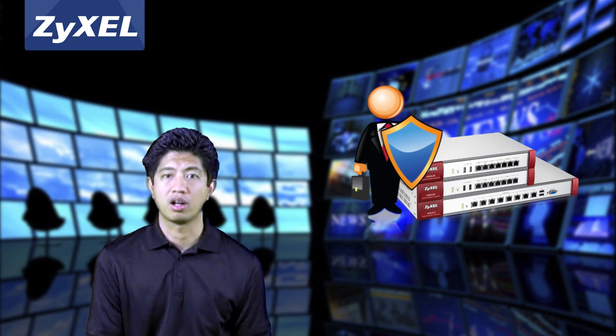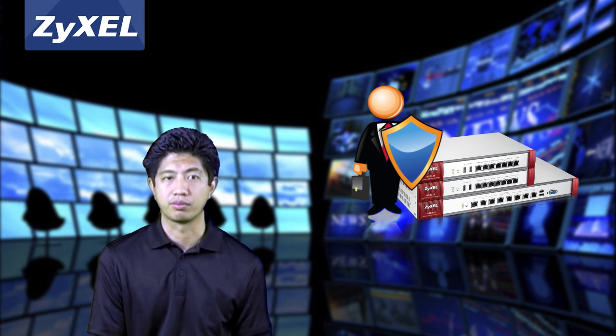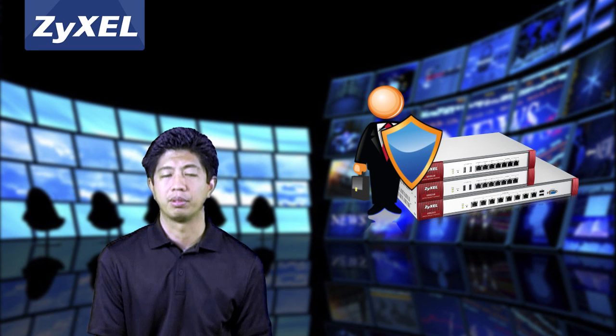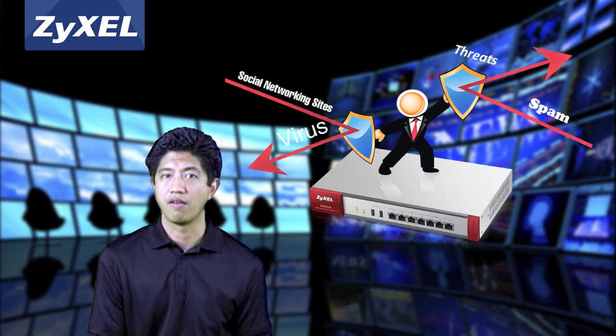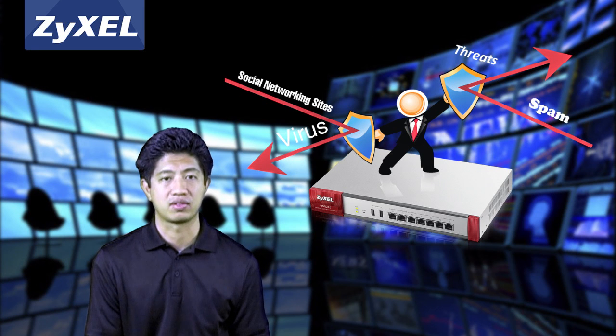Today, businesses require an effective solution to control, prioritize, and even block some social media and other websites and applications to ensure productivity and inoculate networks from new, devastating web-borne threats.